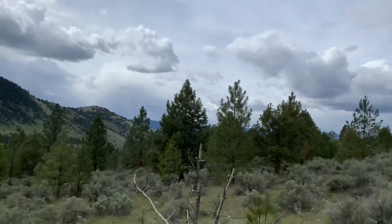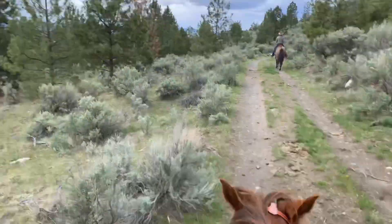We'll just go scope them with some binoculars and see how the herd health is doing. I'll do a little bit of videoing on that, but hope you enjoyed our countryside.